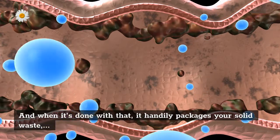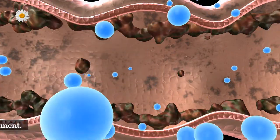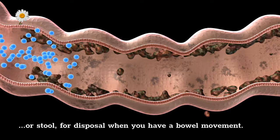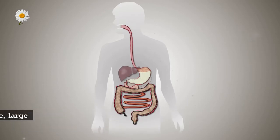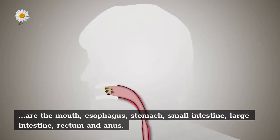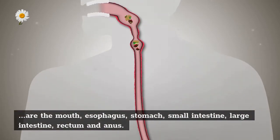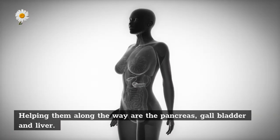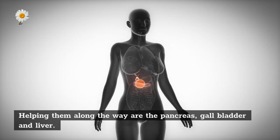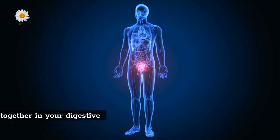And when it's done with that, it handily packages your solid waste, or stool, for disposal when you have a bowel movement. The main organs that make up the digestive system, in order of their function, are the mouth, esophagus, stomach, small intestine, large intestine, rectum, and anus. Helping them along the way are the pancreas, gallbladder, and liver.